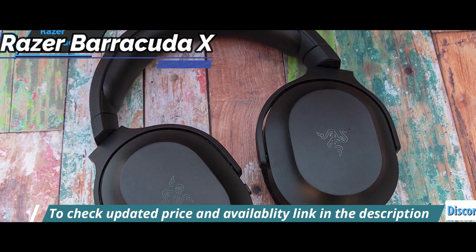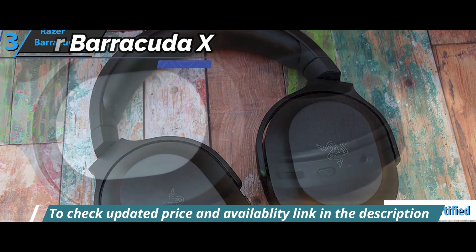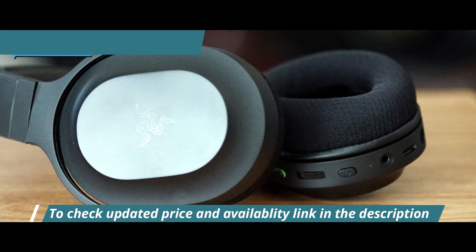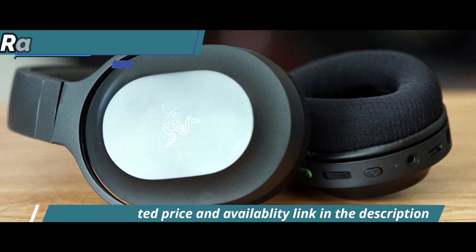The microphone has a Discord certification that ensures great clarity of voice, mainly thanks to its unidirectional pickup pattern, which will also help us maintain a certain level of isolation from external noise.